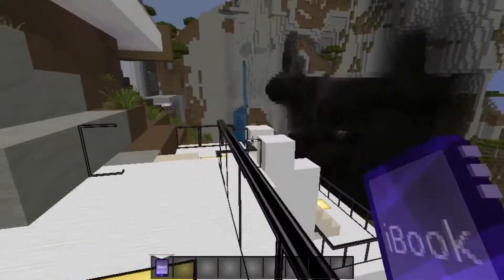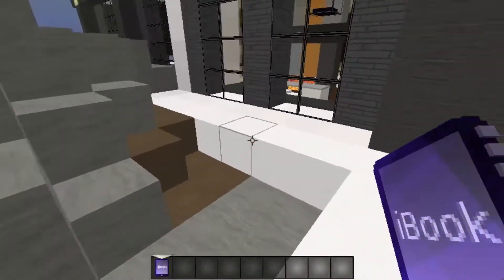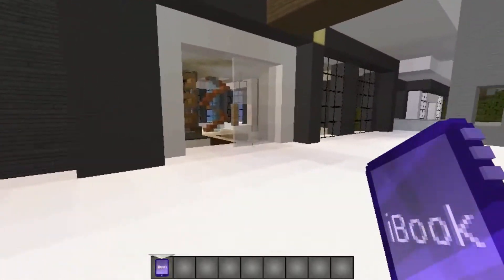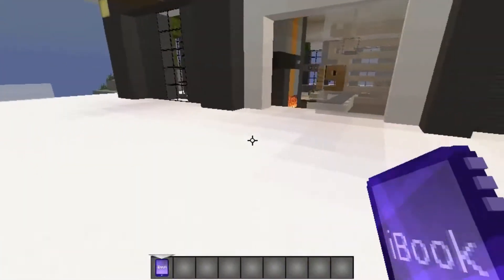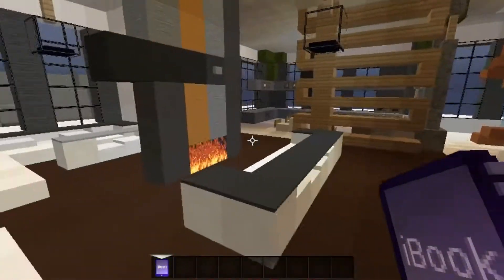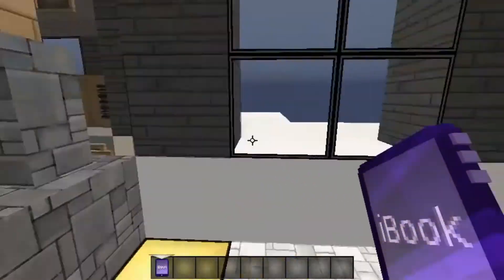It looks pretty cool so far. We are finally at the entrance of the house. There it is! As you can see, it's overlooking a nice little field with trees and animals. It looks very nice. Let's go on inside. Here's the glass sliding door — it's already slid open for us. Some nice fire, and a spiral staircase. Gotta love it.